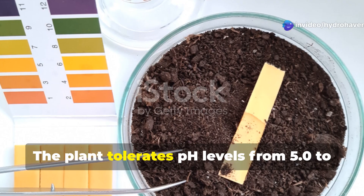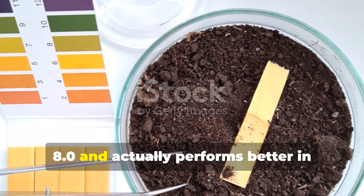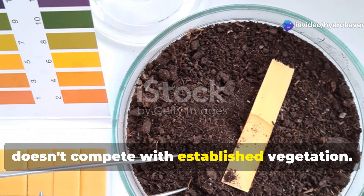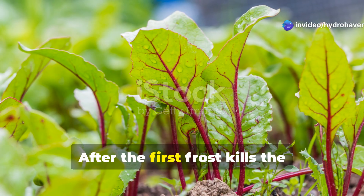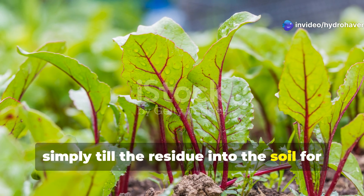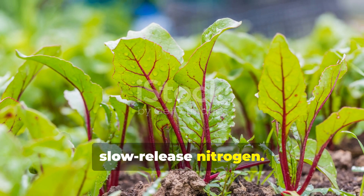Crimson Clover tolerates pH levels from 5.0 to 8.0 and actually performs better in low fertility conditions because it doesn't compete with established vegetation. After the first frost kills the above-ground growth, simply till the residue into the soil for an instant boost of organic matter and slow-release nitrogen.